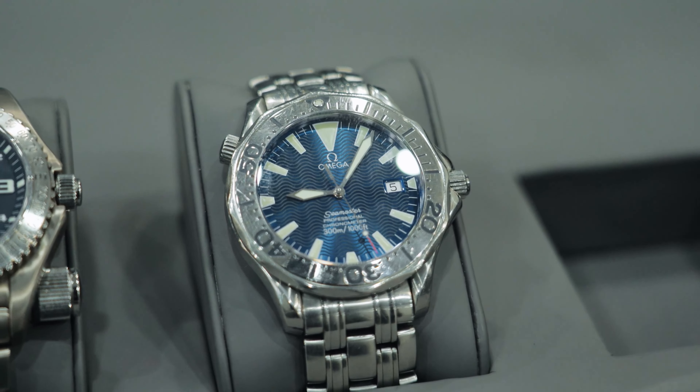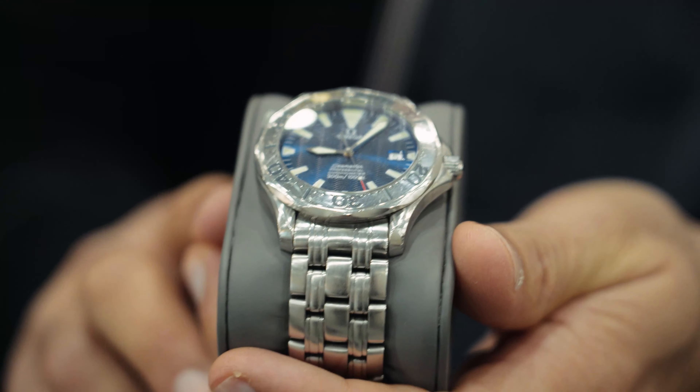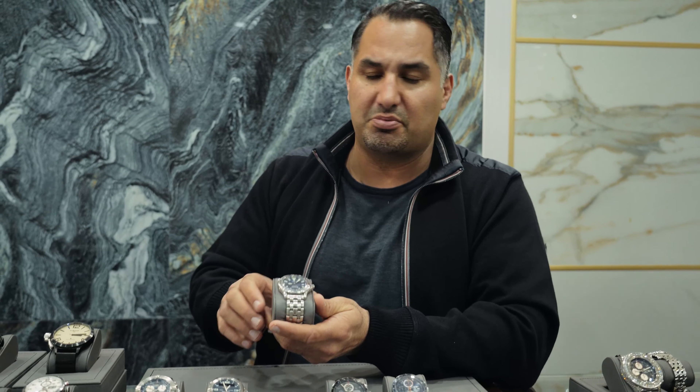Here's the Omega Seamaster — one of the most popular models they make. Great watch for under $5,000. A great present for an 18th birthday, 21st birthday, or graduation. You can't lose with this watch.